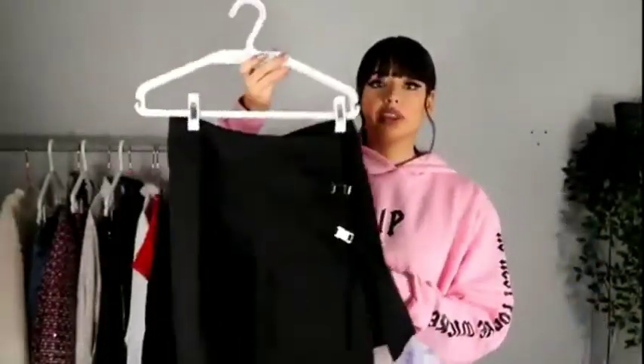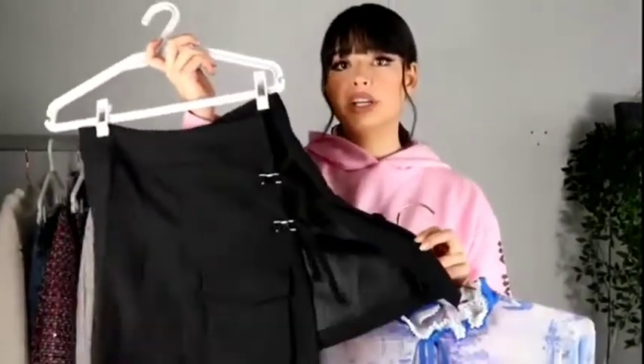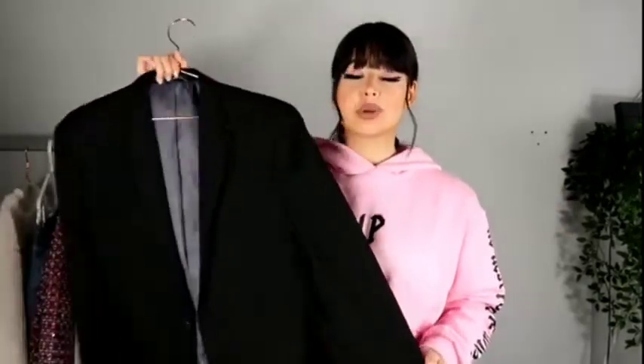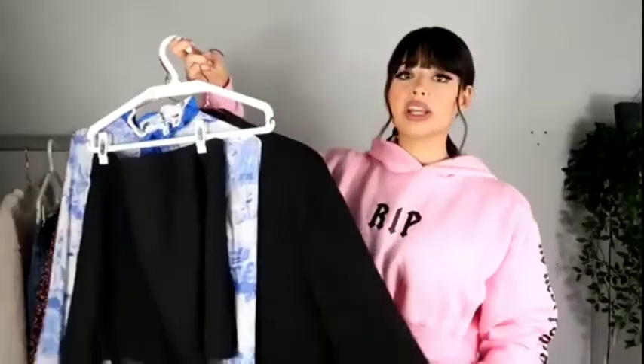I decided to pair it with this black pleated skirt from a brand called Ascension. I love that it's pleated but it has a split and some little buckles. Since the shirt is sheer and it's very cold here in Portugal, I decided to put a black blazer on — this is from Primark's men's section, one of my favorite blazers. It really helps get that school uniform look, like you're wearing a perfect uniform set.